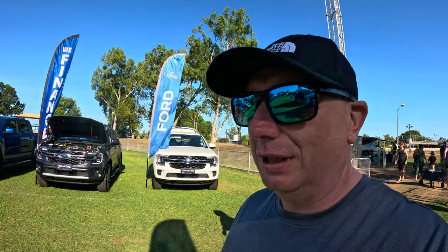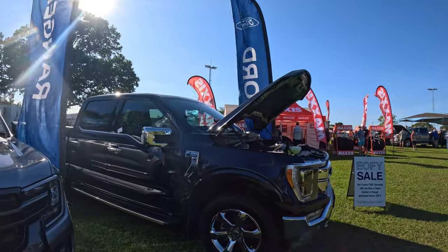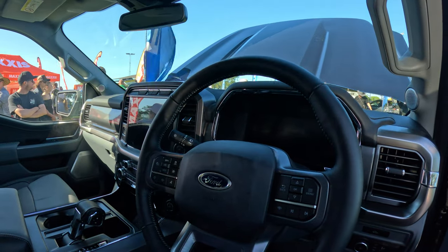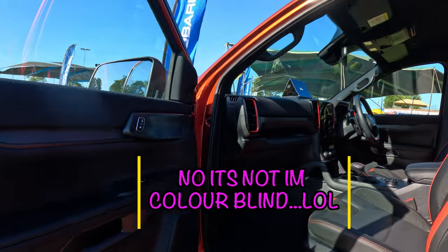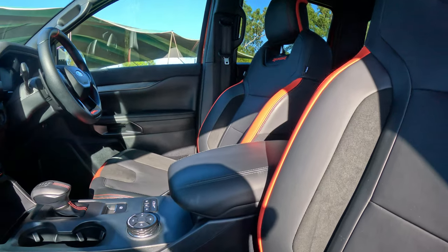They literally have everything at this show — these are all the latest Ford Rangers, F-150s, everything in them. Absolutely beautiful. Look at the F-150 — look at that, isn't that stunning? That's beautiful. I hate coming to these things, you just want one of these bad boys.